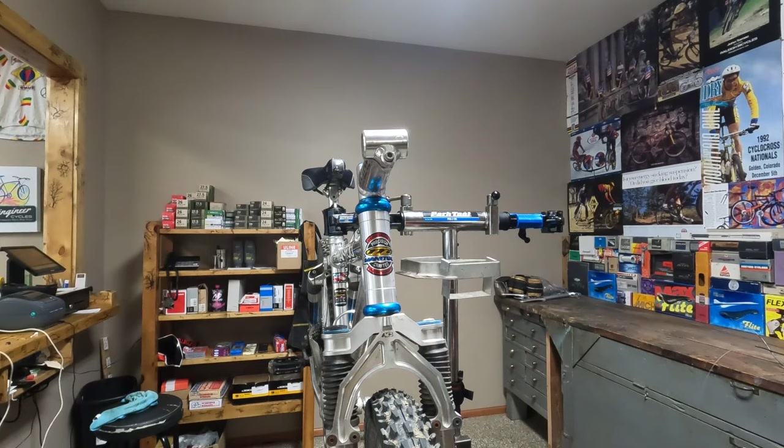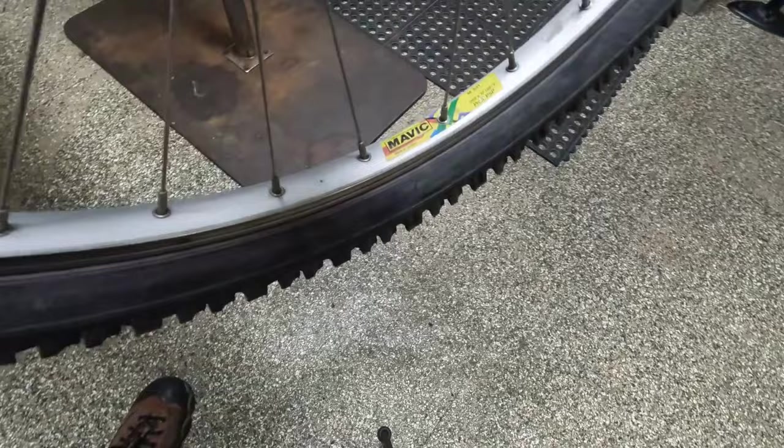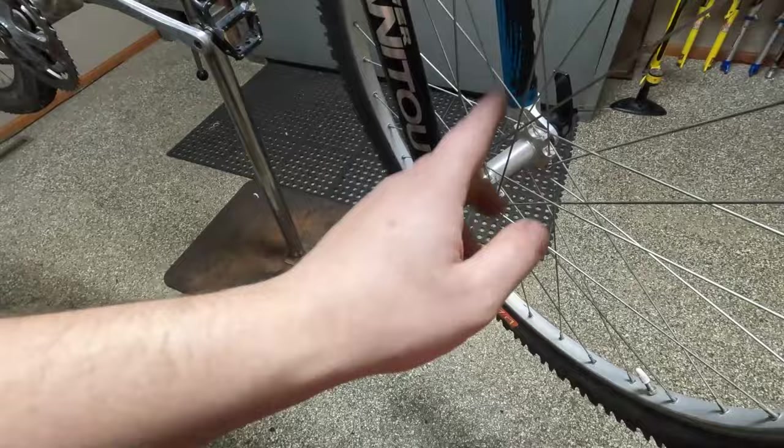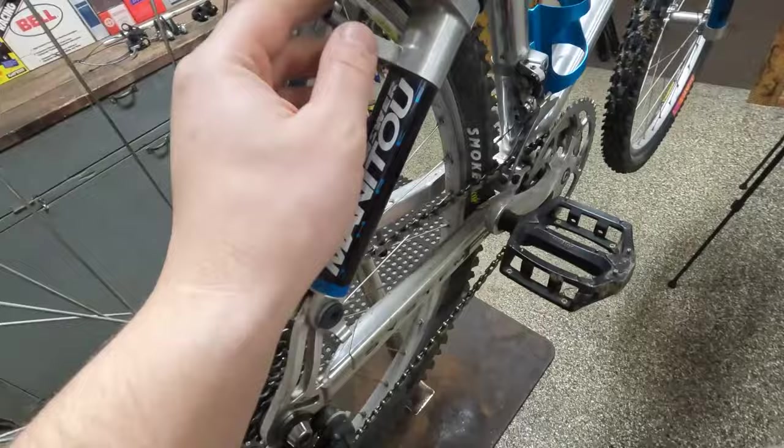For wheels — I don't know if I mentioned the wheels during the tour — it has Polestar hubs, silver Polestar hubs, laced to some Mavic 231s. That'll be a cool wheelset. We don't have matching skewers — that might be the OG Polestar skewer up front, but in the back we have a Shimano skewer. The brake studs look in good condition — fronts and rears. We have an Answer fork bridge, silver one — that's cool.